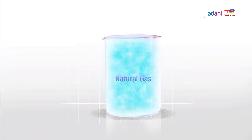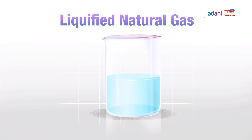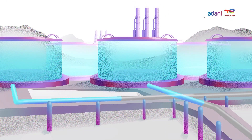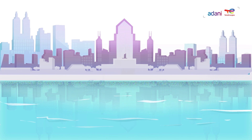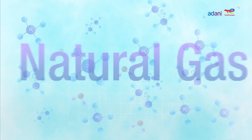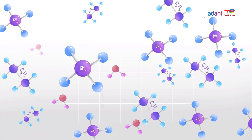Natural gas is converted into a liquid form known as liquefied natural gas, or LNG, before it is transported from supply centers to demand centers. Natural gas is a naturally occurring mixture of gaseous hydrocarbons.